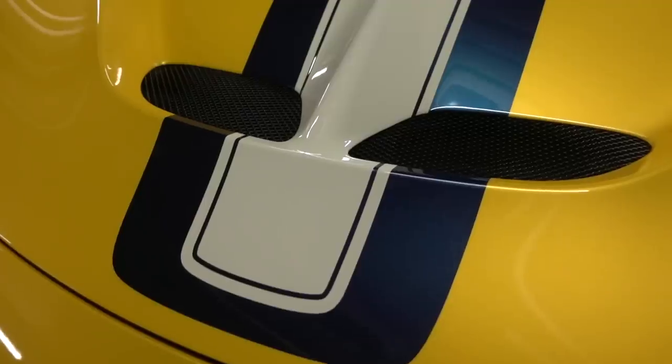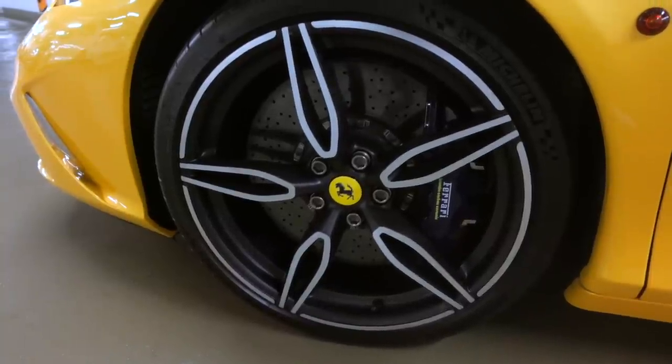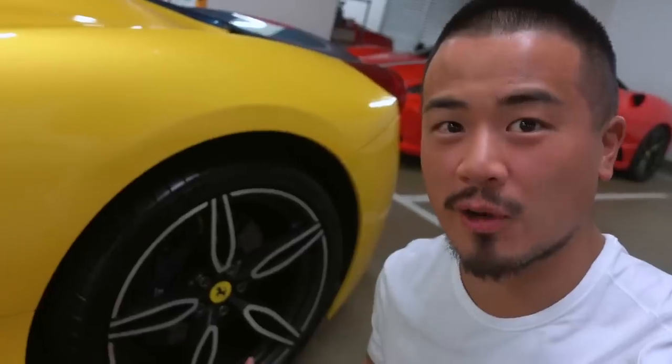This is probably my favorite car to drive — it just handles so well, so quick, it sounds amazing with the NA V8 as well. Look at the Giallo Triplo Strato paint with the NART stripe — it's simply gorgeous. The blue gloss interior carbon is simply amazing, and the diamond-cut wheels with the blue calipers — I don't think you can get a better combo than this. That is it for the Italian cars, now moving on to the JDM.